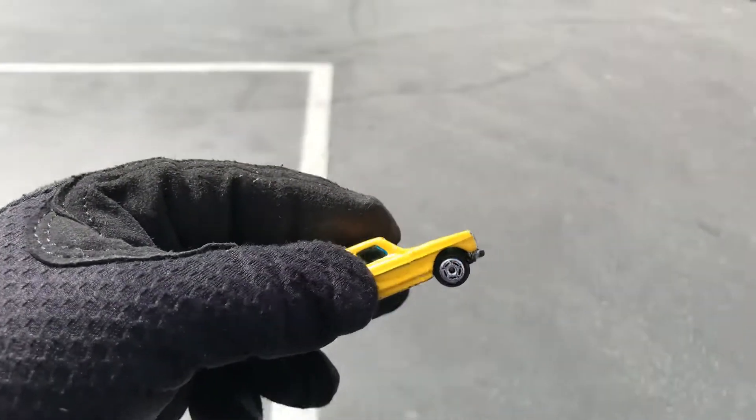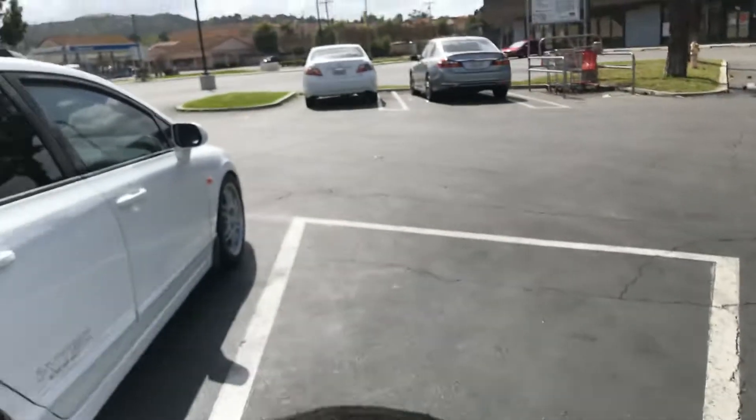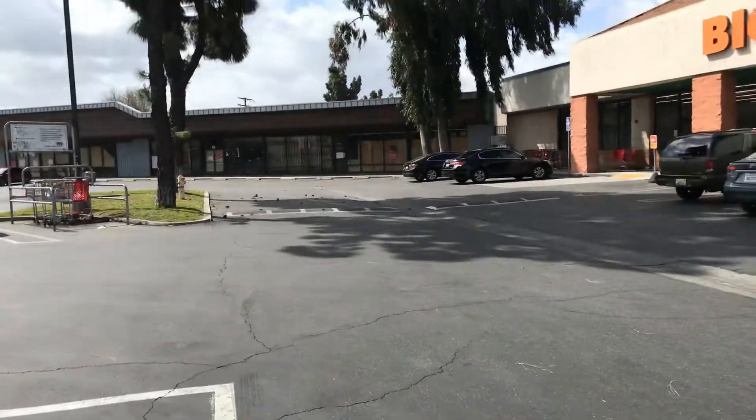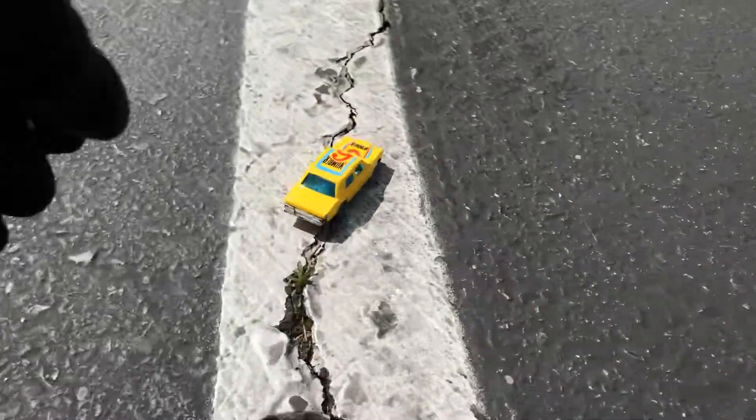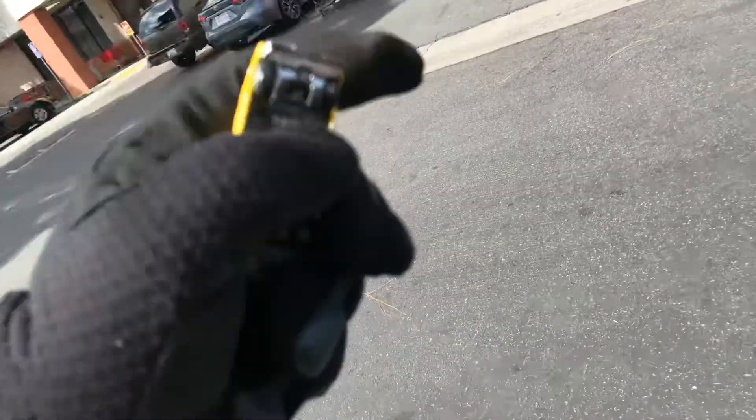Safety first — I do not recommend anyone doing this in any parking lot because it's very dangerous and unsafe. You can get hit by a real car, a shopping cart, or falling debris like those pine cones over there.